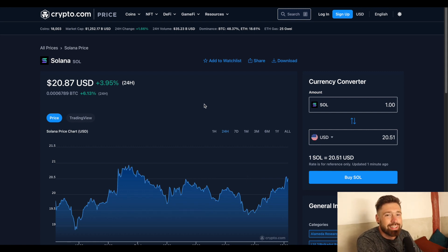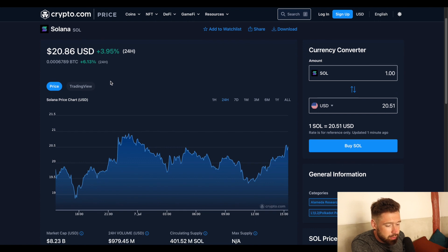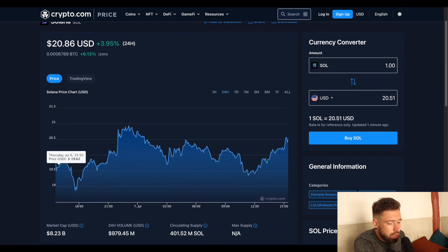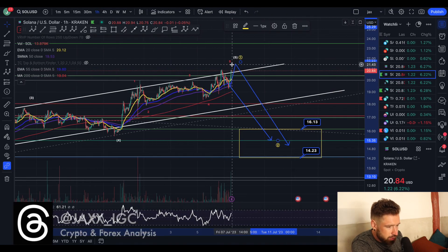Welcome back to Investment Trade with Jacks. We're going with Solana — a nice little push today, sitting at $20, up 3.9% on the day, market cap of $8.23 billion, 24-hour volume $979 million. Let's talk to the chart.